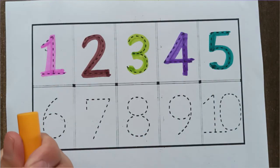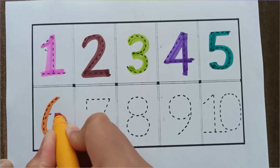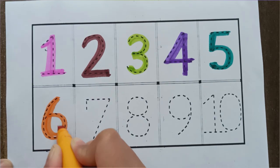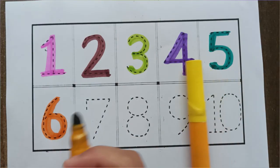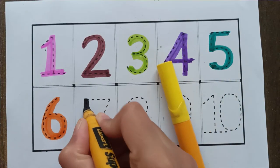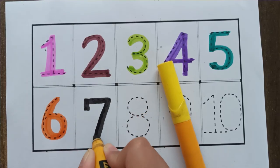Orange color, 6. Orange color, 6. Black color, 7. Black color, 7.